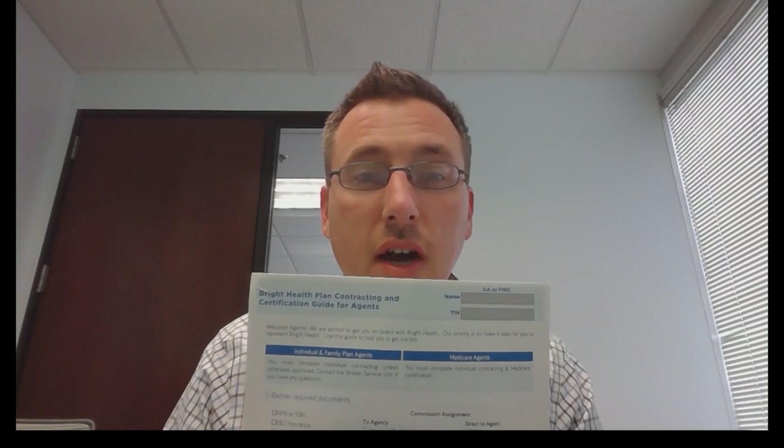Hi, Scott Rau, one of your corporate sales trainers here at Bright Health. I'm making some videos for you about some of the great tools that we've created for the contracting in 2020. We have some things for GAs and FMOs and some things directly for the agent as well, but the goal with all of it was really to make this the simplest process out there — the easiest contracting in the industry and maybe the funnest as well. What I'm going to talk about on this video is the contracting guide for our agents.